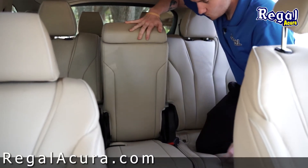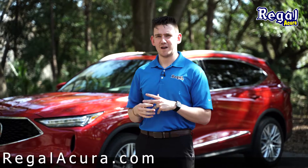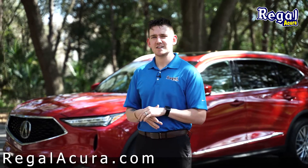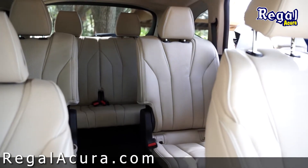There's a customizable center seat for the bench in the back. You can fold it down to have cup holders and a small storage compartment, or remove it completely to give yourself captain's chairs and easier access to the third row, should you have a car seat or something you just can't reach from the back.